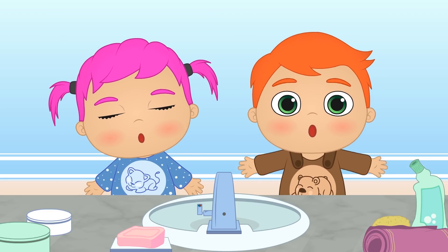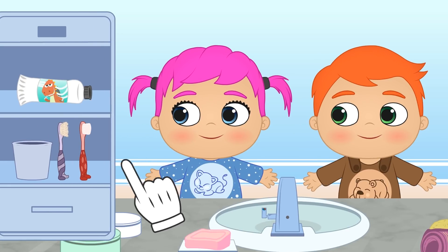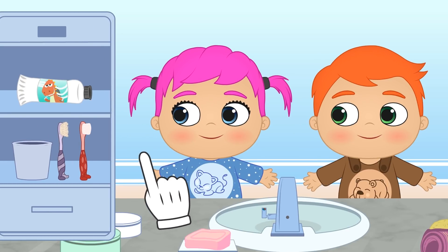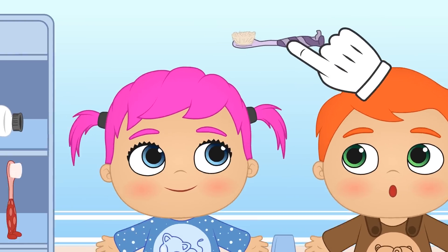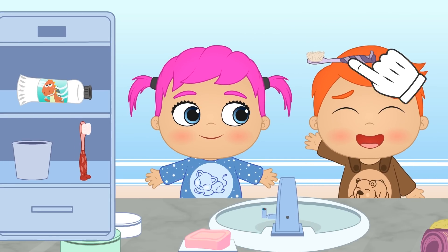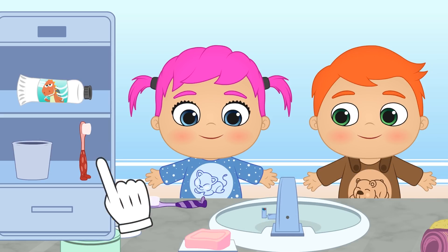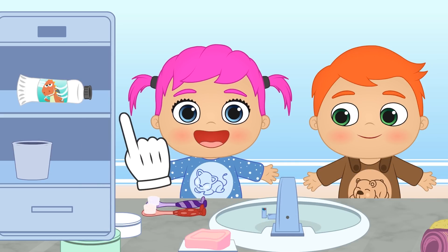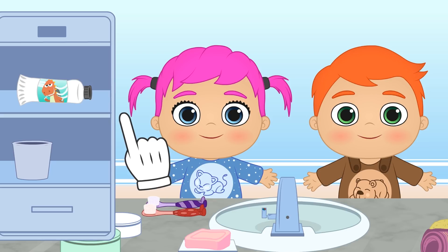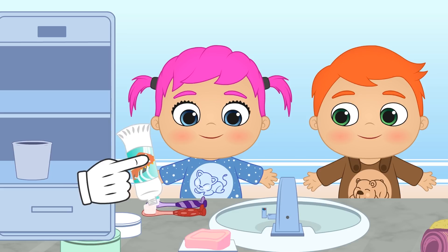Again? Alex, Lily. Come on. You'll be done in a moment. Here we have your toothbrushes. Hang on a second. Alex, yours is worn by use. We need to swap it out for a new one. Remember, toothbrushes aren't forever. We have to change them every two or three months. First, we apply toothpaste on the toothbrush. But not too much. We only need a little.